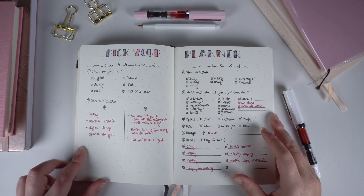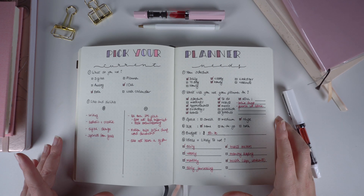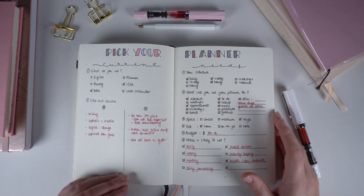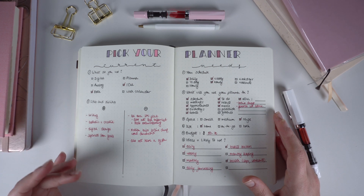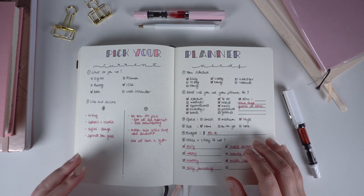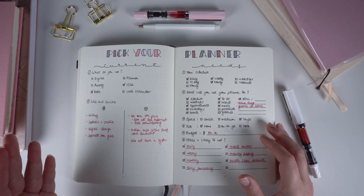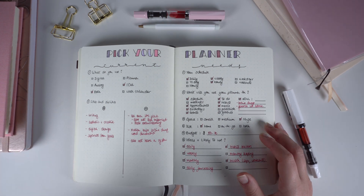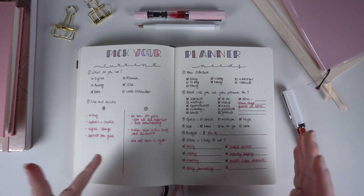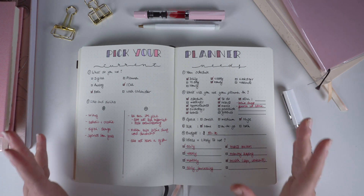Let's first look at your current system. What do you use right now? Is it digital, analog, maybe a mix of both? Maybe you don't have a system, or you have a physical planner but you just don't use it, or maybe you write notes on post-its or random pieces of paper. Think about all the versions of your current system and start thinking about what you like and dislike — or why you're doing it the way that you are. Start thinking about why you do what you do so we can solve that problem together.